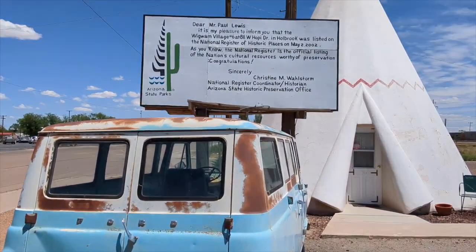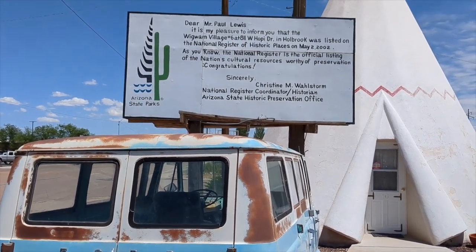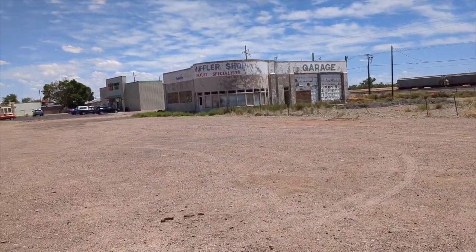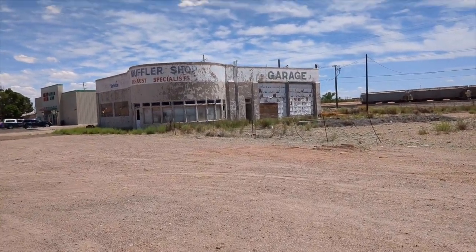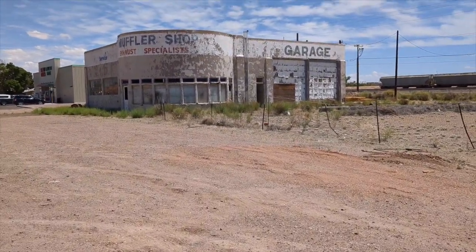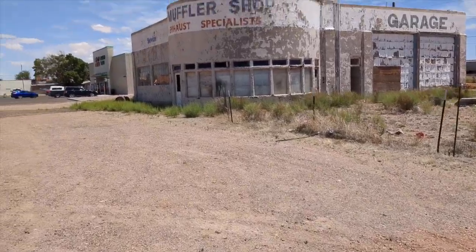Wigwam Motel. It's really important that we stopped because this is a historic place. Not only is it cool, but it's historic. Right next door to the Wigwam Motel, you've got this cool old looks-like-a-50s repair shop garage — totally abandoned. Just look at that architecture on the front. Looks like it's from the 40s or 50s. I'd love to go inside and check it out. The front door glass is missing, so maybe we can peek inside.